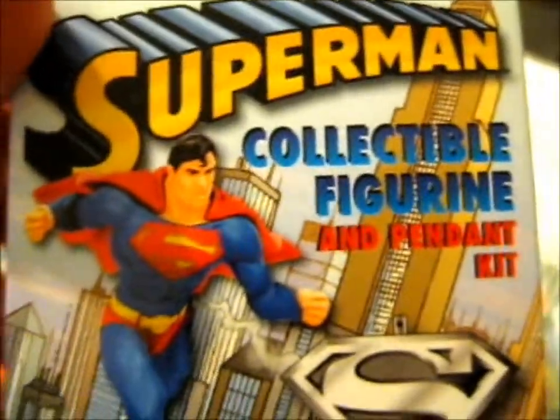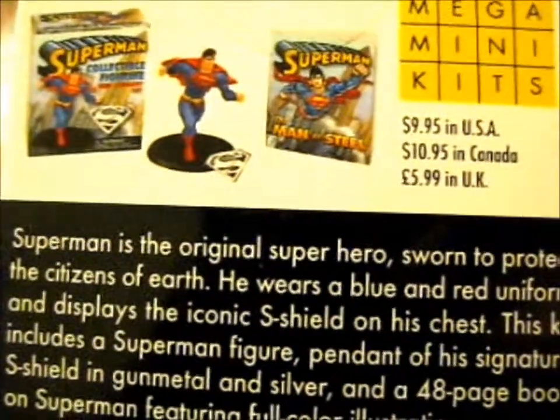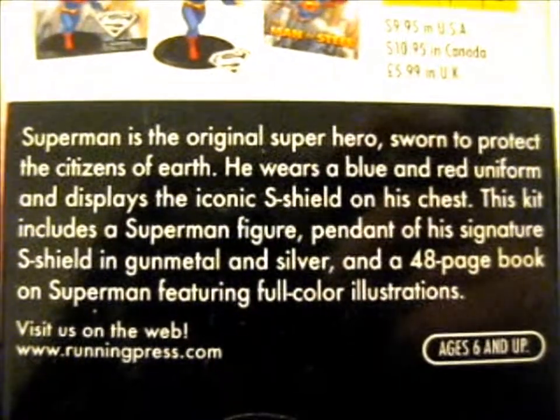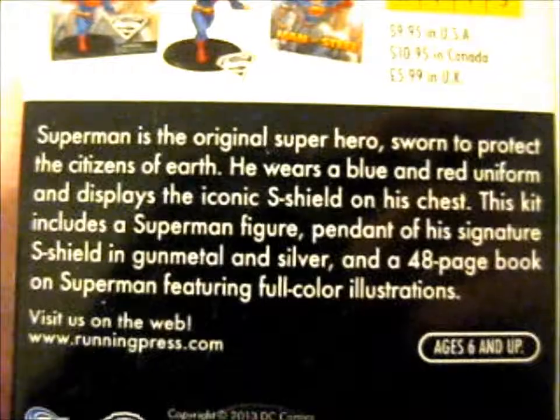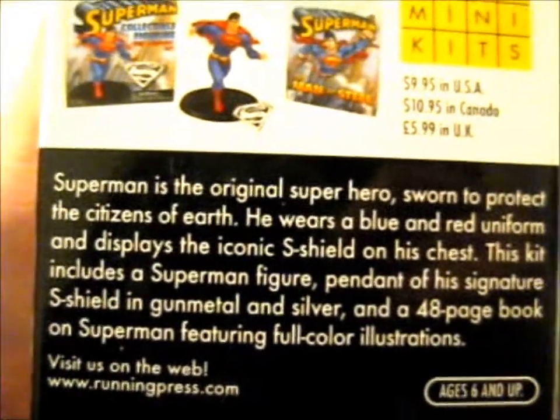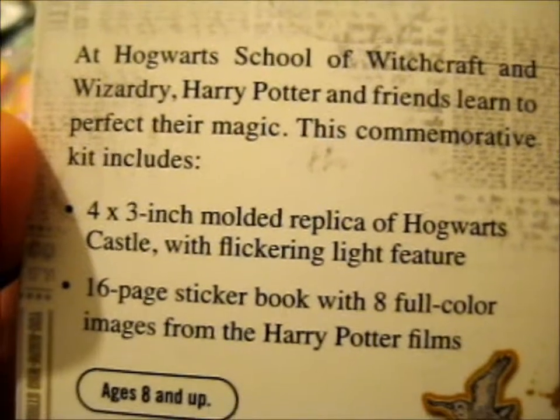Lastly, we have two things. This is a present for my brother — I'm going to show you because I doubt he actually watches these. He loves Superman. This is like a collectible figurine and pendant kit. It comes with a 48-page book on Superman featuring full color illustrations — like the Harry Potter versions of these things. And mentioning Harry Potter — we got one! This is a Harry Potter Hogwarts Castle and sticker book — it lights up! This will look great with my other Harry Potter little figures on my figure shelf.